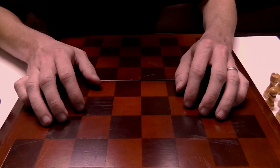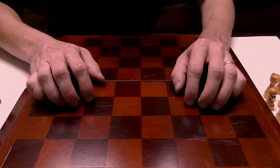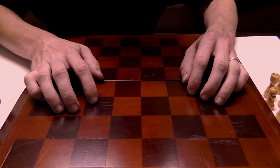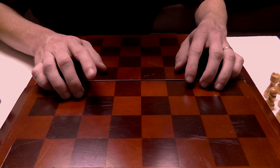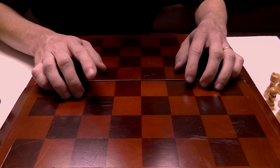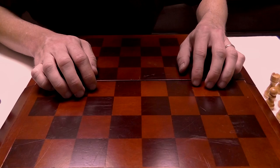Why don't we start by laying out the pieces. As we said earlier, there are sixteen pieces for each player. We'll start with the pawns. The pawns are the lowest ranking piece, but they are not the least powerful — they are still very important pieces.